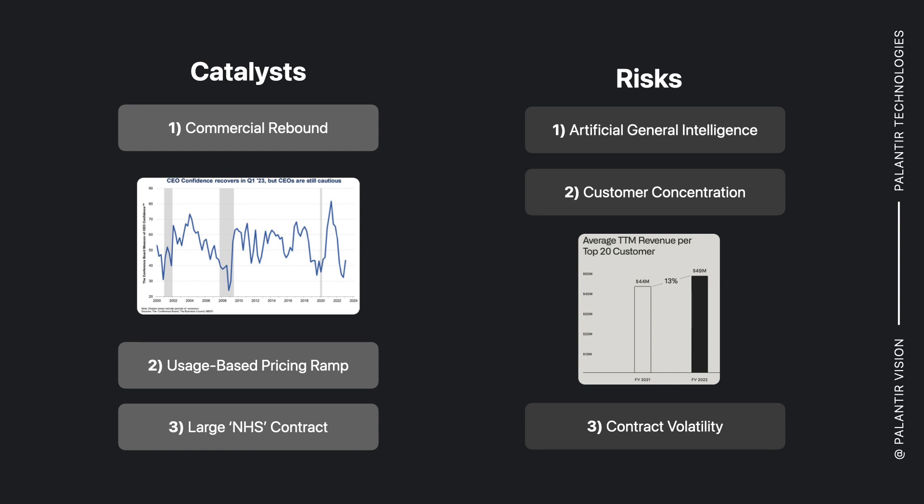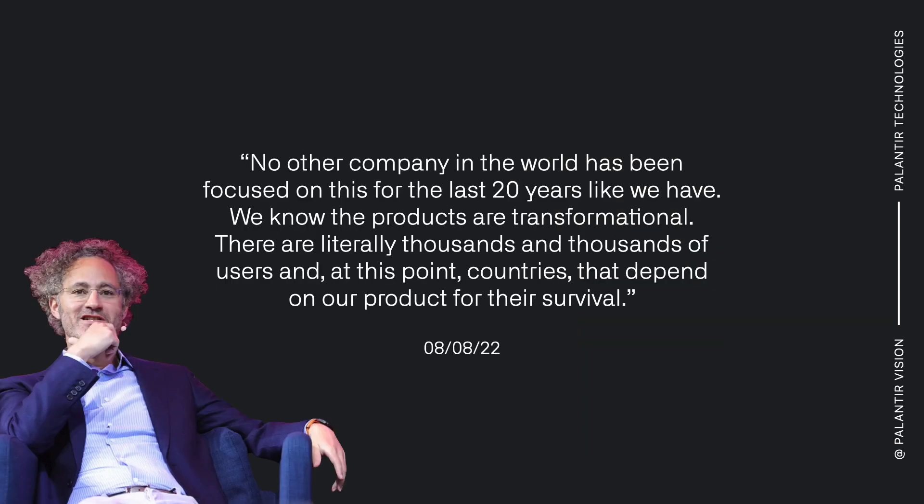On risks, AGI is certainly a risk to Palantir's business, but this is a long-run concern. Consumer concentration for some of their major customers is definitely something to be aware of, as well as contract volatility quarter-on-quarter. I'll close with this quote from Palantir's CEO: 'No other company in the world has been focused on this for the last 20 years like we have. We know the products are transformational. There are literally thousands and thousands of users, and at this point, countries that depend on our product for their survival.' Thank you.